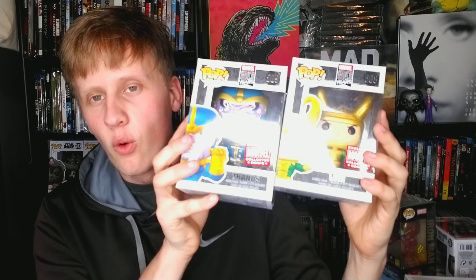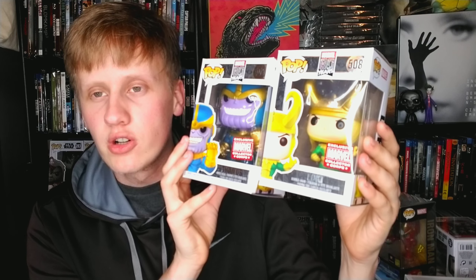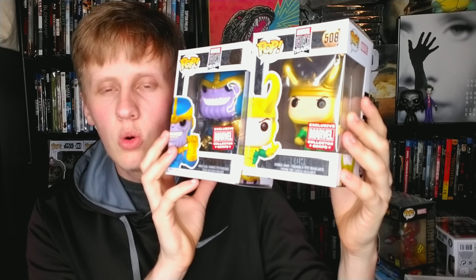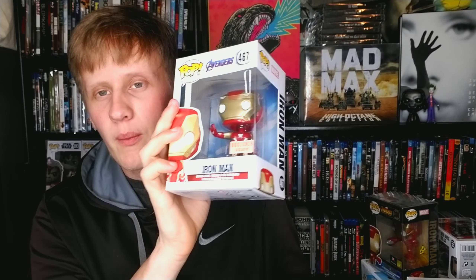Next up we have two Marvel pops both exclusive to the Marvel Collector Corps box — Loki and Thor, their first appearance in the comic books. I'm subscribed to the Marvel Collector Corps so I have a lot of pops from that box. These are two very cool pops and great characters from the comics. Then I have Crossbones from Captain America: Civil War, a Target exclusive.